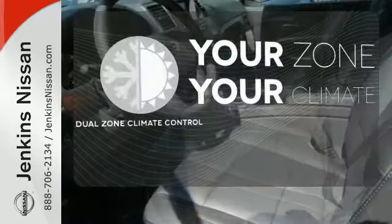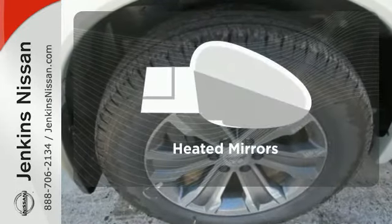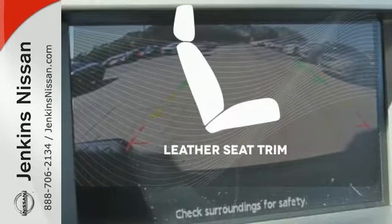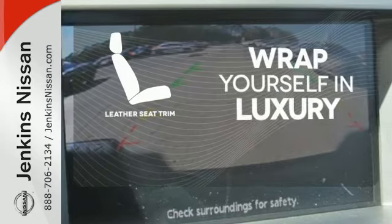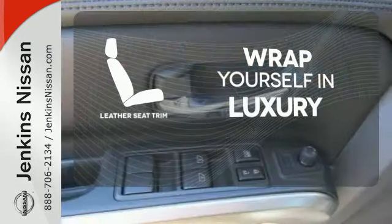It's too hot, it's too cold — not anymore with the dual-zone climate control. Heated mirrors mean never worrying about ice obstructing your view. The high-quality leather seat trim enhances the style, comfort, and durability of this vehicle's seats, ensuring an enjoyable drive.